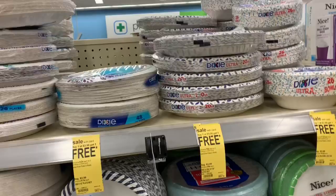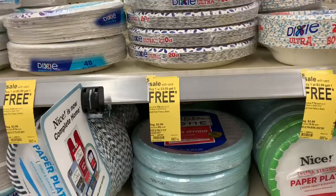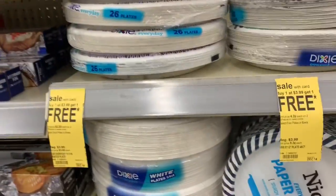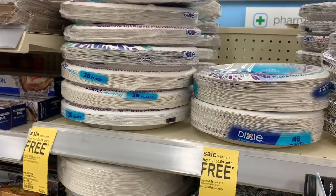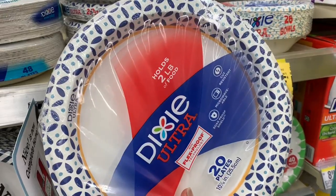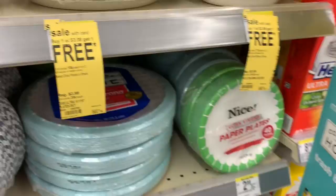The first items we'll be grabbing are Dixie plates. The Dixie plates are on sale this week buy one get one free — they're $3.99. There's also a digital coupon for $1 off two Dixie products, like Dixie plates and cups. Now when I scan these with the Walgreens app, it says no coupon available, but sometimes the coupon doesn't attach in the app but works at the register. I'm going to get the 20-count packs — they come out to $1.49 a pack — so I'll grab two of these.